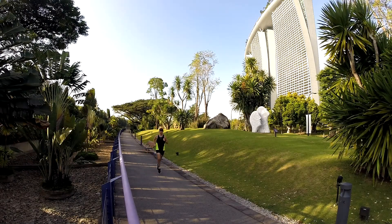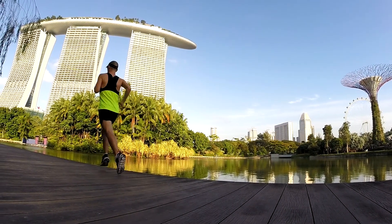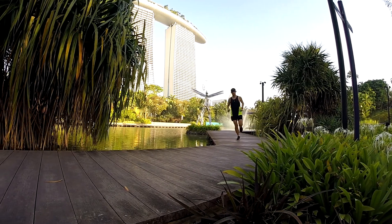You can finish off the run by heading to Gardens by the Bay. Here you'll find a quiet and peaceful scene in the morning. Zigzag along the many paths to see a huge variety of flora.